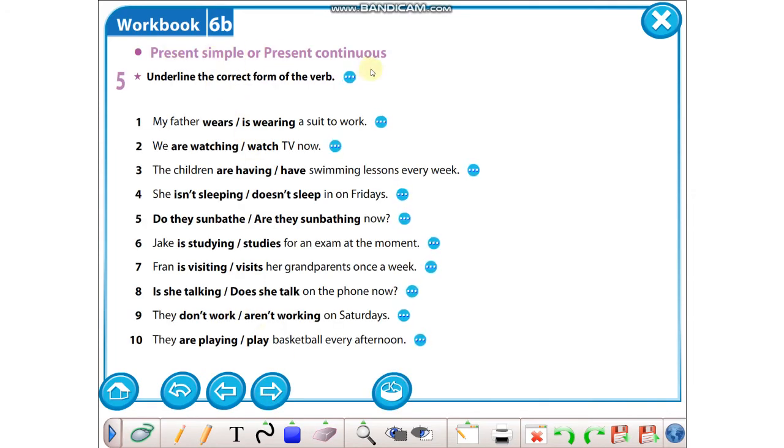Part five: Present simple mi yoksa present continuous mu? Yani geniş zaman mı, şimdiki zaman mı? Geniş zaman olduğunu nerede anlıyoruz? Bu işi hep yapıyorsa geniş zaman. Şimdiki zaman olduğunu nerede anlıyoruz? Şu andan bahsediyoruz — yani now, at the moment gibi ifadeler varsa present continuous. One: My father wears a suit to work — işe giderken takım elbise giyer anlamında, şu andan bahsetmiyor, o yüzden wears doğru. Two: now dediğine göre we are watching — şu an biz televizyon izliyoruz. Three: The children swimming lessons every week — her hafta dediğine göre şu andan bahsetmiyor: have. Four: On Fridays — cuma günleri dediği için şu andan bahsetmiyor, o yüzden doesn't sleep.